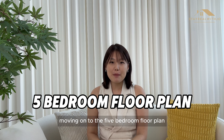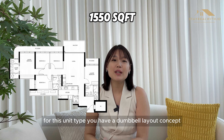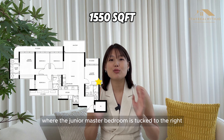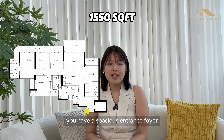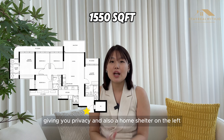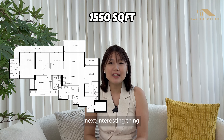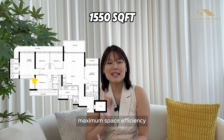Moving on to the 5-bedroom floor plan — there is only one layout, one stack, and it is also located with a premium view facing the landed. This is standing at 1,550 sqft. For this unit type, you have a dumbbell layout concept where the junior master bedroom is tucked to the right and the other rooms are tucked to the left. You have a spacious entrance foyer giving you privacy, a home shelter on the left when you enter the house, and an interesting sunken wardrobe in the master bedroom — maximum space efficiency.